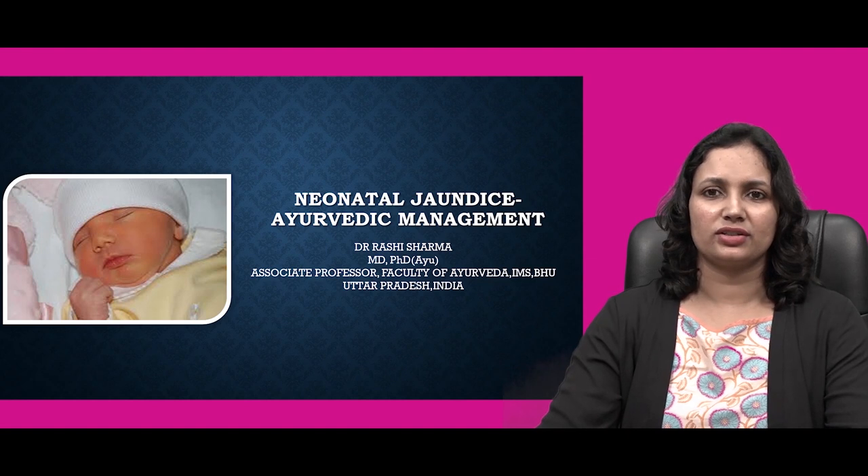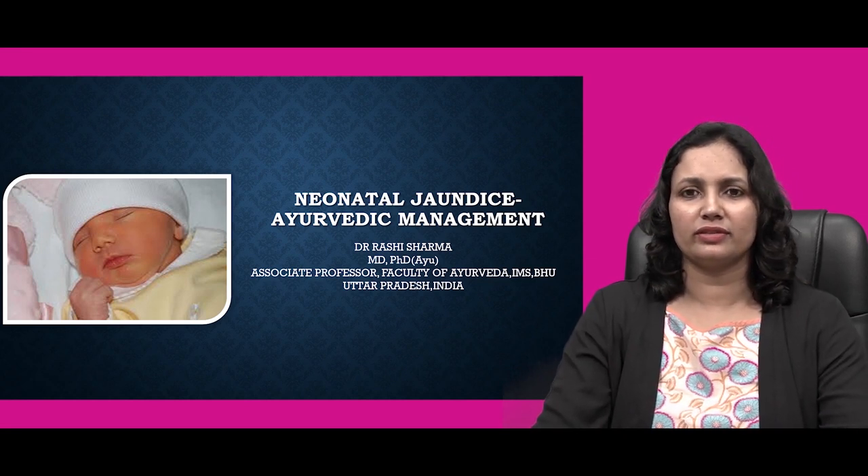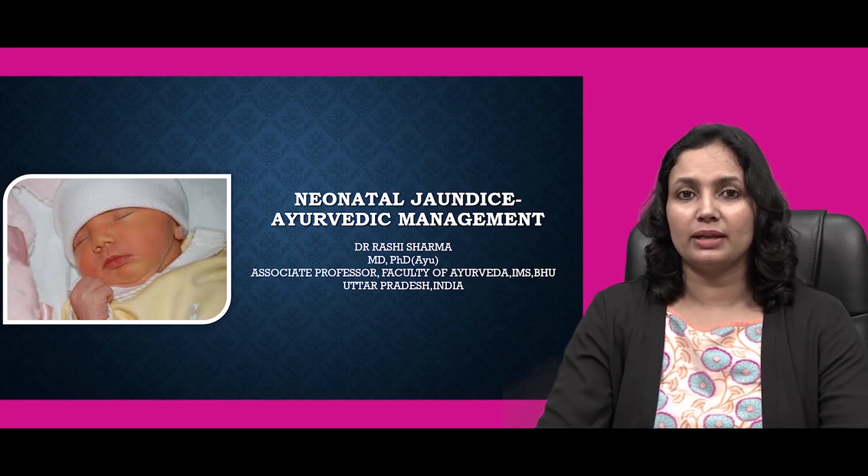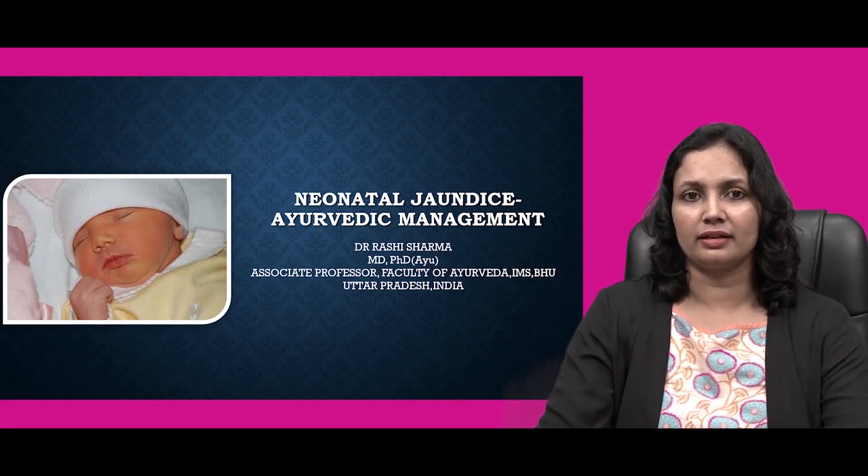Hello everyone, myself Dr. Rashi Sharma, Associate Professor, Faculty of Arvada, IMS VHU, Uttar Pradesh, India. Today I am going to present my presentation on Neonatal Jaundice and Ayurvedic Management.